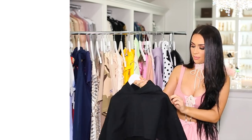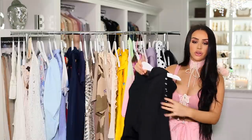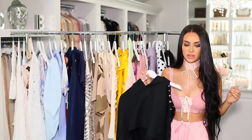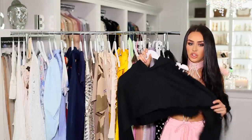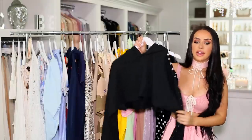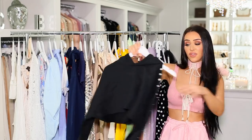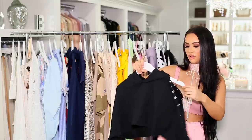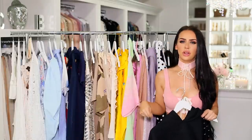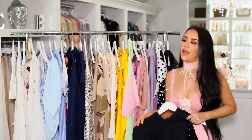Last but not least, I have this cropped sweatshirt from Forever 21. It has snaps up the sleeve, so you can wear it partially unsnapped with your shoulder hanging out. It comes with a matching mini skirt in the same sweatshirt material. It's very sporty and cute — I thought it would be really cute for springtime. I'll probably wear it with lace-up sandals or sneakers. It really just depends on the mood and where I'm going.